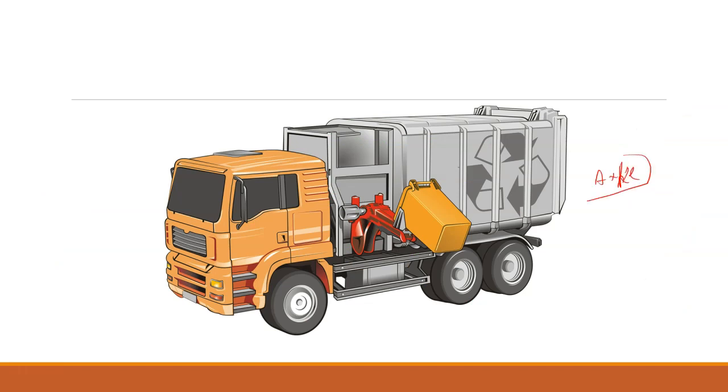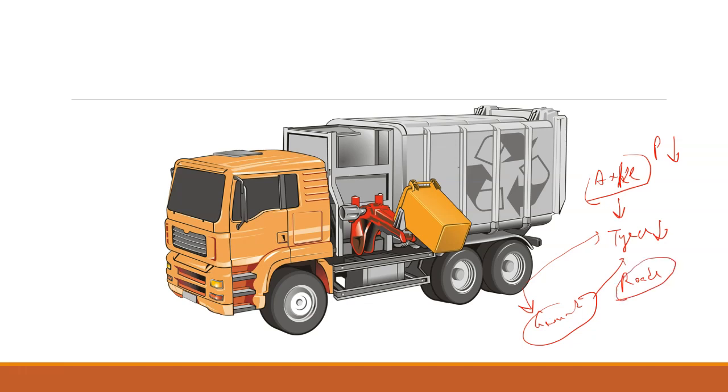If the axle is protected due to lesser pressure, then of course tires will also be protected. And if there is lesser pressure on the tires, it means there will be lesser pressure on the ground and on the roads, so roads will be protected as well.